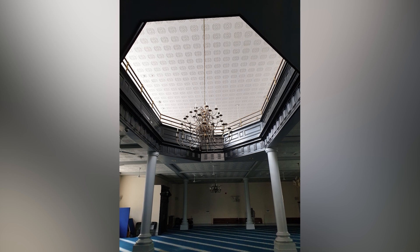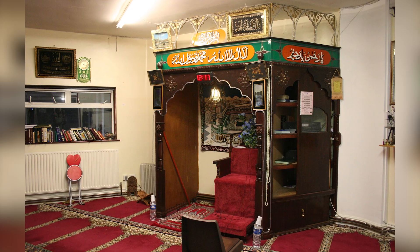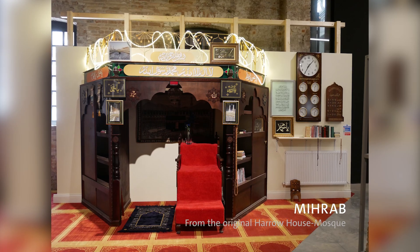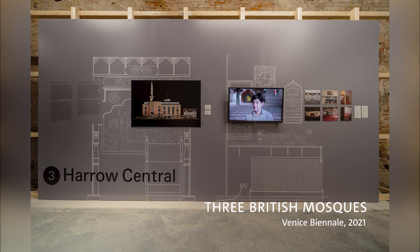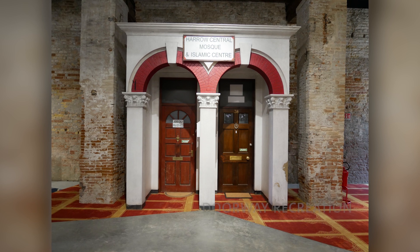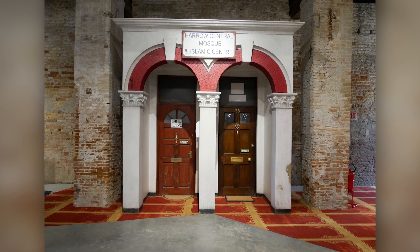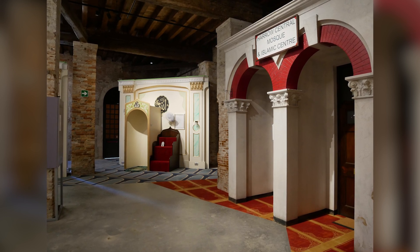We've chosen to recreate various sections of the case study mosques. We've reconstructed the mihrab and the minbar from each mosque and taken elements of interest from each building. For the Harrow mosque, which was a pair of semi-detached houses, we reconstructed the front doorway — a very domestic suburban architectural type, but bearing all the signage that denotes it as a place of worship and a mosque.